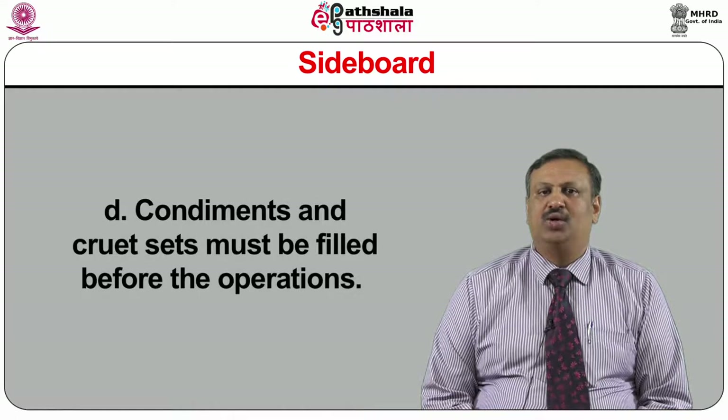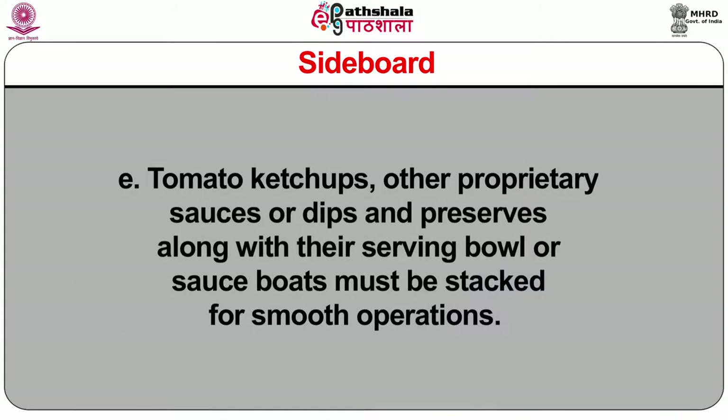Condiments and cruet sets must be filled before operations. Tomato ketchup, other proprietary sauces or dips, and preserves along with their serving bowls or sauce boats must be stacked for smooth operations. Restaurant menus, beverage lists, KOT pads, notepads, pens, table numbers, toothpicks, straws, serviettes, and ashtrays should be arranged as per the capacity of the restaurant.